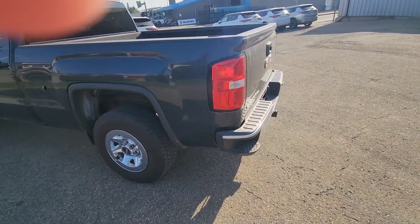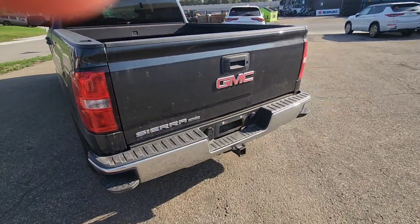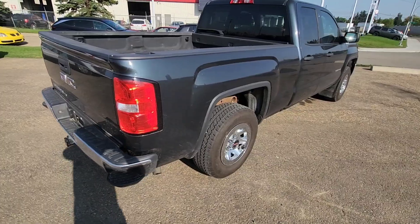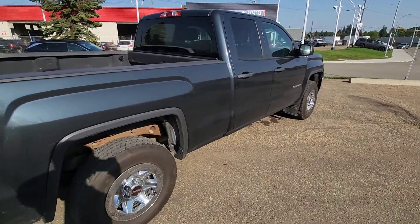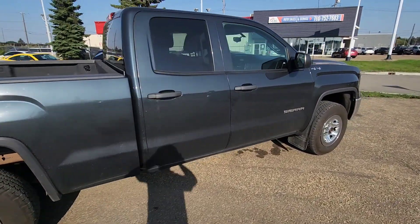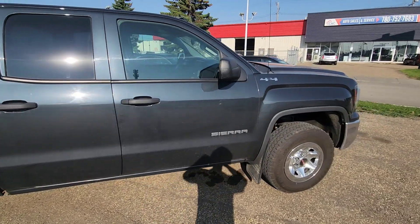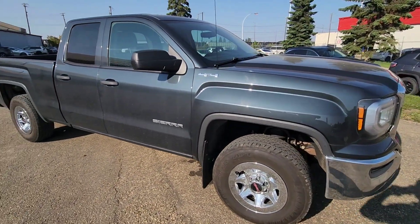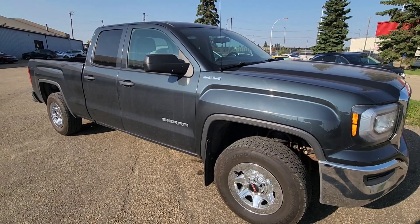I want to give you a quick overview of the rest of the truck so you can see we're not hiding anything — it's just a good quality truck for a good quality price. I really hope you like this, Justin. Let me know what you think — hopefully this is something we can interest you in, because it's a great truck. Thanks, Justin!